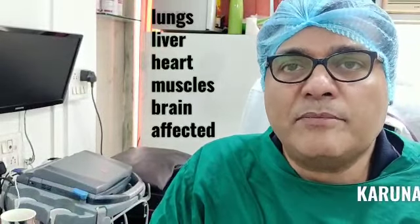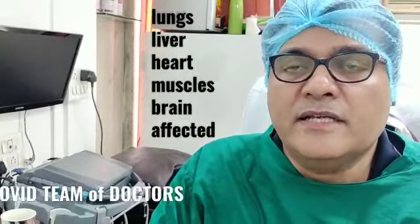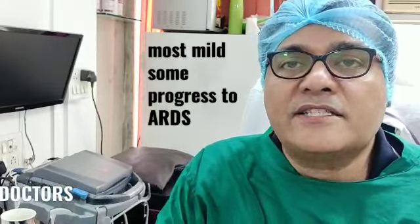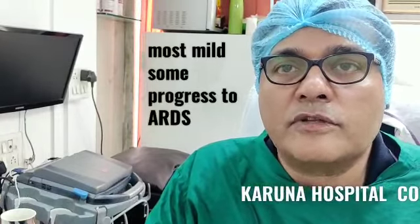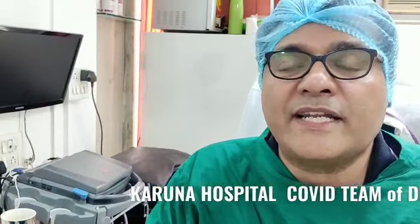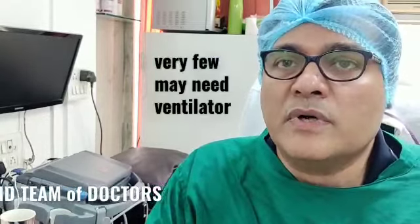Most patients, however, will have a mild infection — some degree of fever, cough, or breathlessness — and will start recovering. Some patients will keep on progressing and may have total lung involvement in the form of congestion and small blood clots called microthrombi forming in the lungs. This leads to what is called acute respiratory distress syndrome, or ARDS, requiring very high flow oxygen therapy along with other treatment.